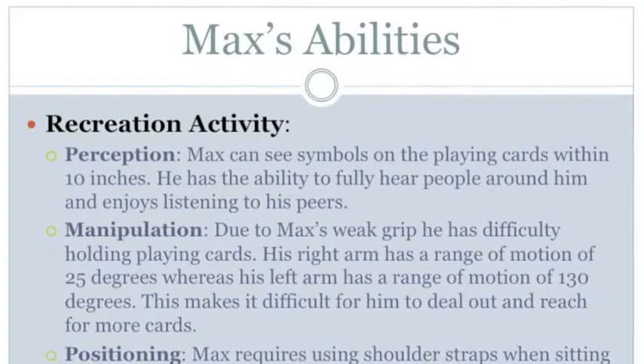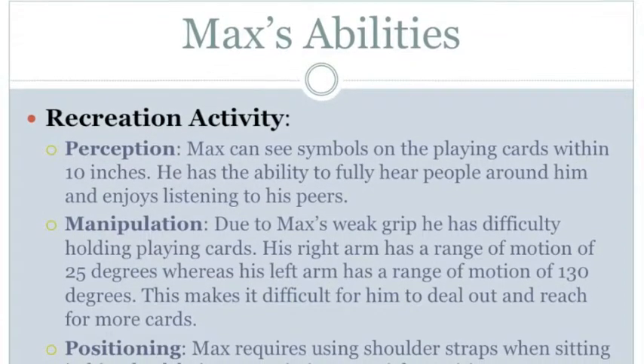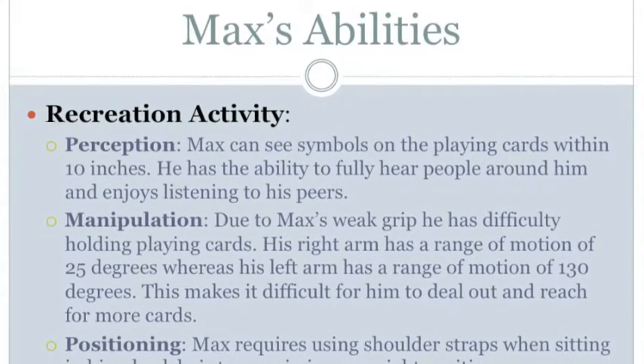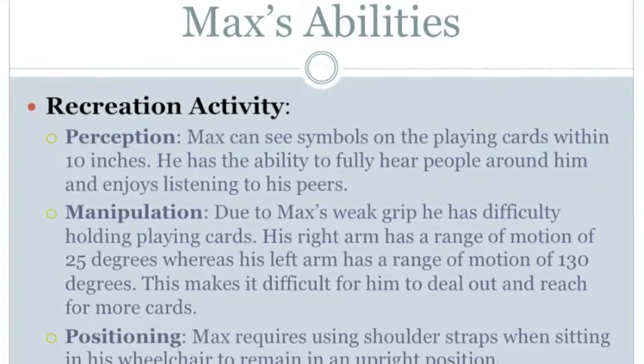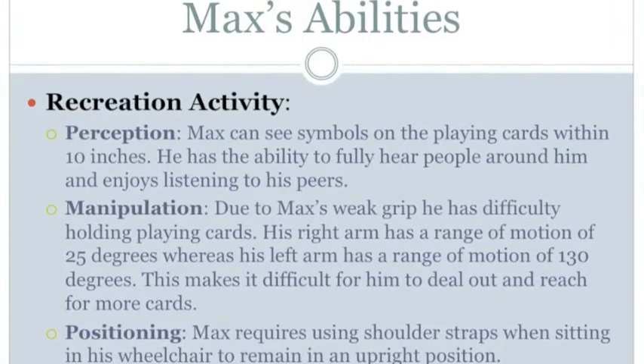Max's abilities in their recreation activity. For perception, Max can see symbols on the playing cards within 10 inches. He has the ability to fully hear people around him and enjoys listening to his peers.